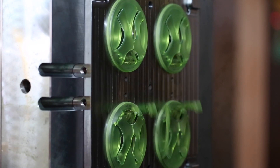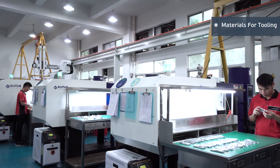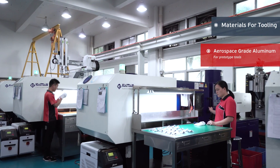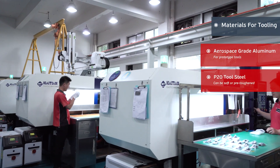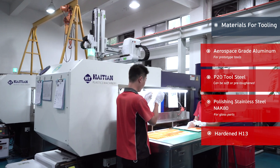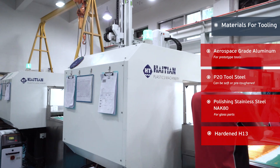Understanding your specific requirements enables us to offer the right solution to you. We also work in a range of mold materials: aerospace grade aluminum 7075 for prototype tools, P20 tool steel, polishing stainless NAC 80 for gloss parts, and hardened H13 for full production volumes.